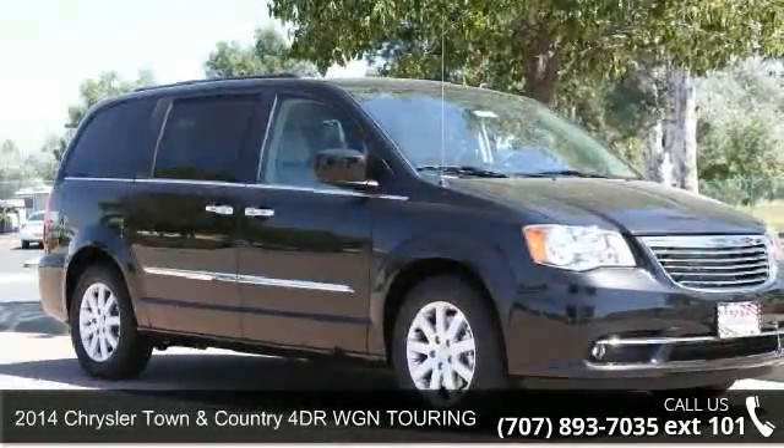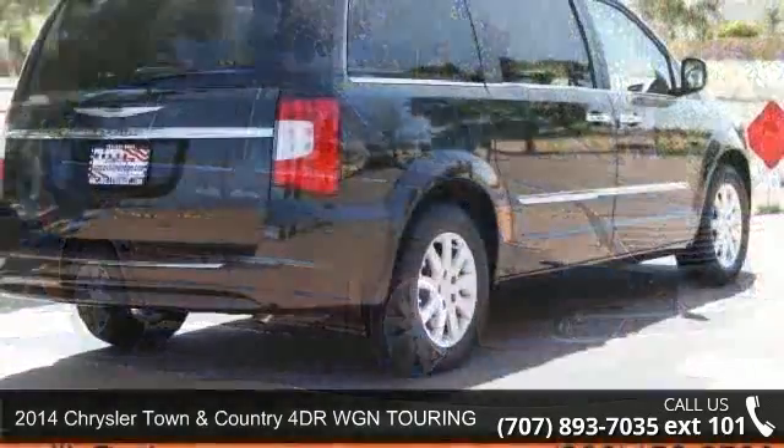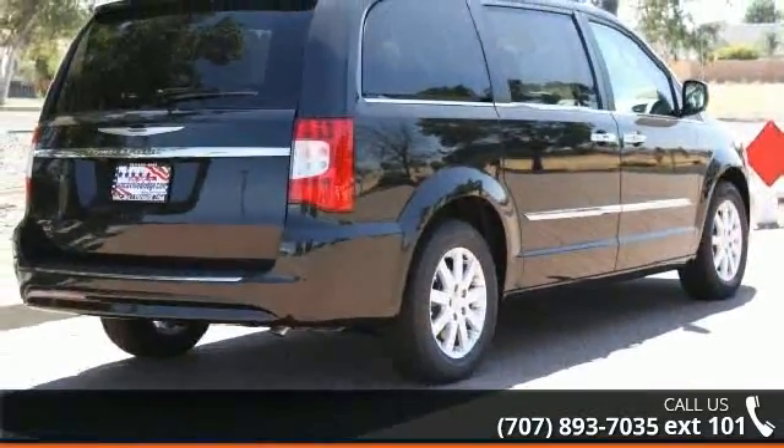Check out this 2014 Chrysler Town & Country. If you are looking for an automobile with great features, look no further.